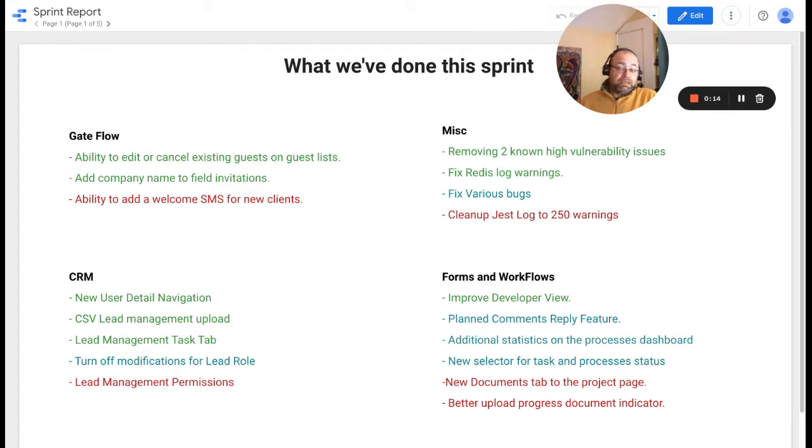For GetFlow, we added the ability to edit or cancel existing guests on the actual guest list. We also added the company name for field invitation, which is a direct ask from Green Park. We wanted to add the ability to add a welcome SMS for new clients, but we didn't get around to building this feature.